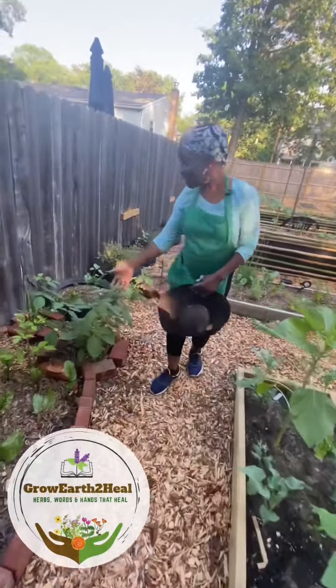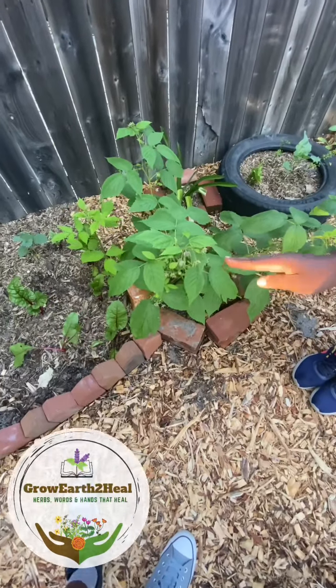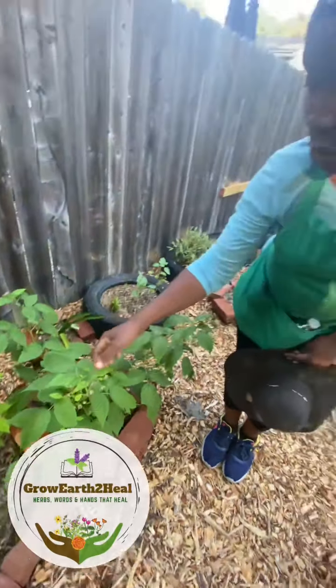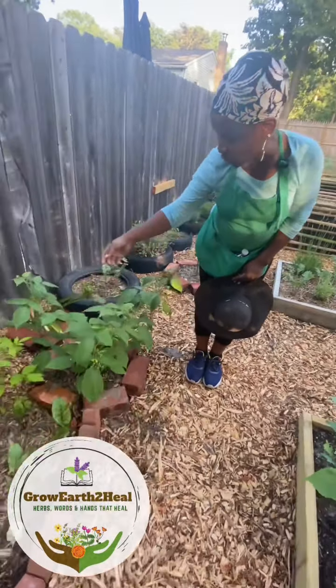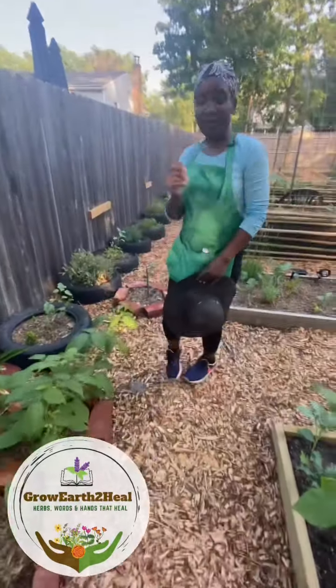Come on in — I want to take you through my raspberries. Last year I got three raspberries; now we're looking at nothing short of maybe a hundred raspberries, but who's counting!